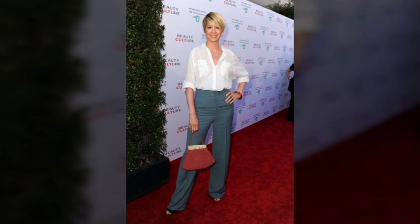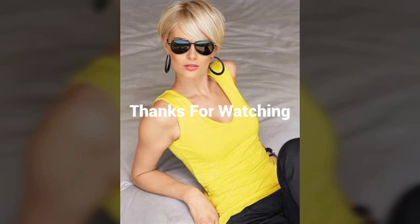A pixie haircut is a very short hairstyle that typically involves cutting the hair very close to the head, with longer sections left on top. The hair on the back and sides is usually cut to a length of about a quarter inch or shorter, while the hair on top is left longer, usually about two to four inches. To style a pixie cut, you can use a small amount of styling product such as wax or pomade to add texture and definition to the hair.